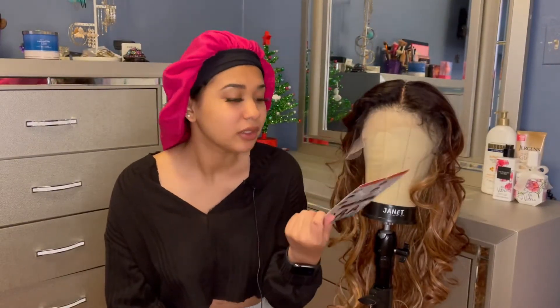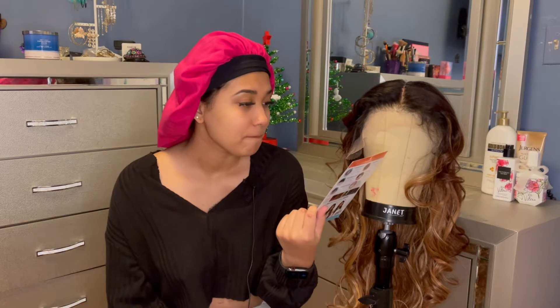Hi guys, welcome back to my channel. In today's video I'll be showing you guys the new unit which is on my head right now. Her name is Bella, and if you want to know more about this wig — this wig is from the brand called The Stylist. I never heard of this brand before, but yeah, that's the brand.